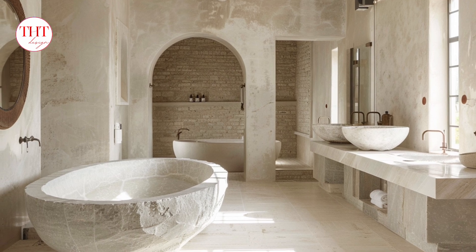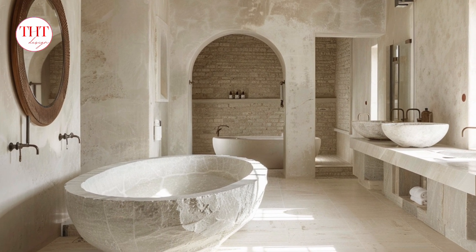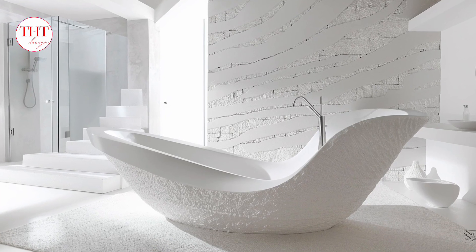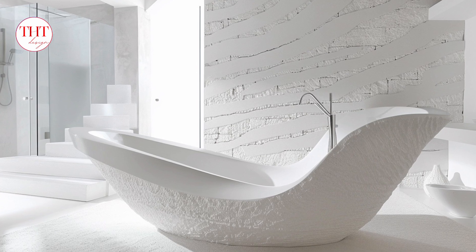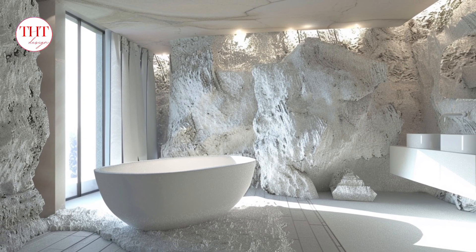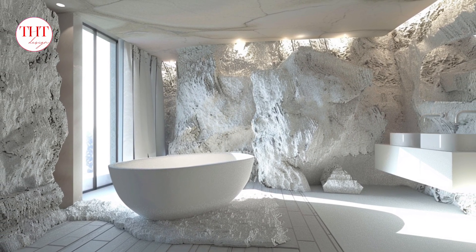Modern touches: opt for sleek, modern fixtures in chrome or brushed nickel for a polished look. Consider a floating vanity to create a feeling of lightness and spaciousness. Natural light connection: maximize natural light by incorporating large windows or a skylight if possible. White stone reflects light beautifully, making the bathroom feel even brighter and more inviting.